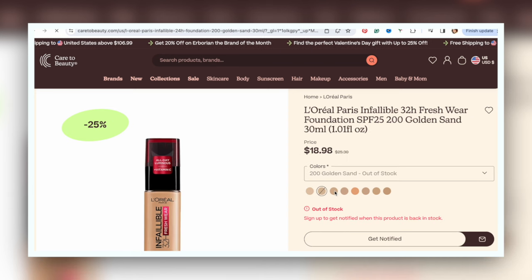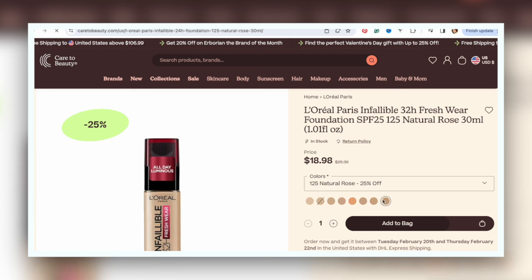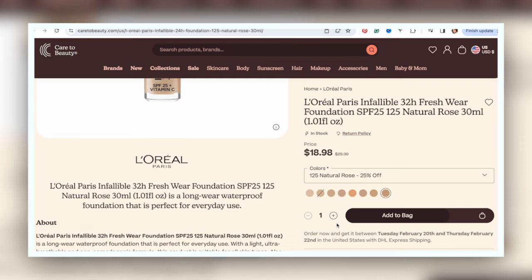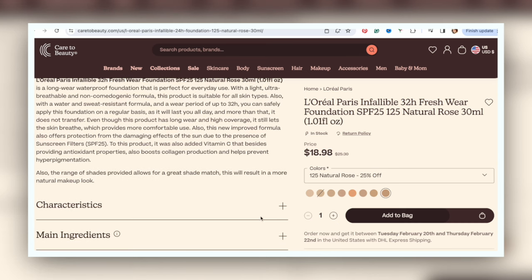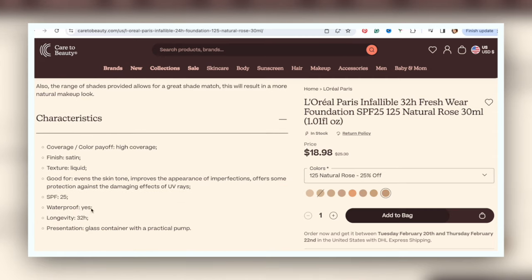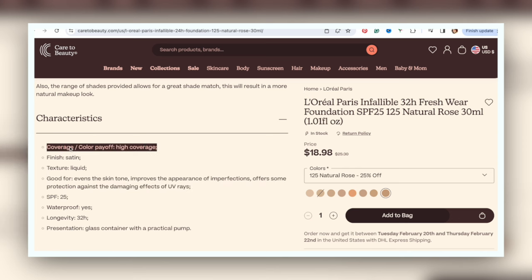I found a listing for it on care2beauty.com — looks like an international website — with information about the new 32-Hour Fresh Wear with vitamin C and SPF 25. It's one fluid ounce, a long-wear waterproof foundation for everyday use, which is interesting because it doesn't say waterproof on the bottle. It's a light, ultra-breathable, non-comedogenic formula suitable for all skin tones, with a water and sweat-resistant formula and up to 32 hours of wear. It also says it does not transfer.